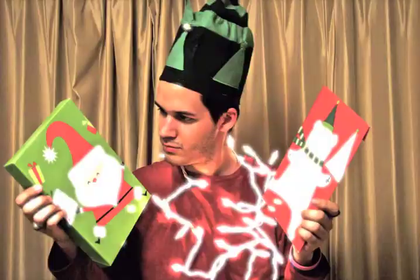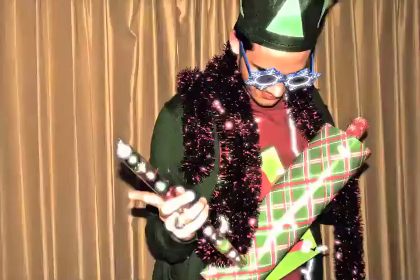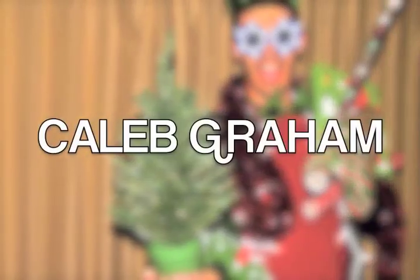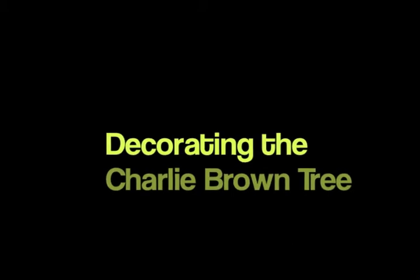I am decorating my little tiny Christmas tree that's right here. Hey everybody, it's me, Caleb Graham, and this is Gray and Oz The Video Blogs. And in this Christmas edition — one of the many during the month of December that we're going to have — I am decorating my little tiny Christmas tree that's right here on the table next to my bed in my bedroom.